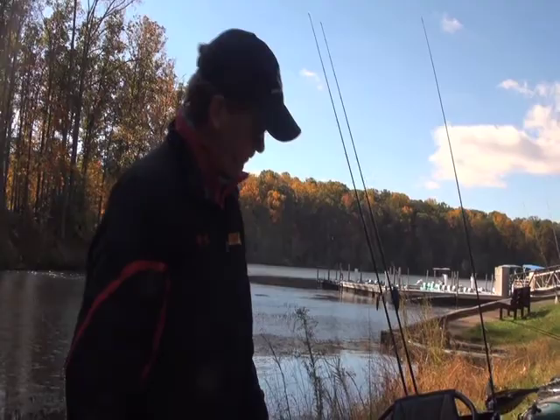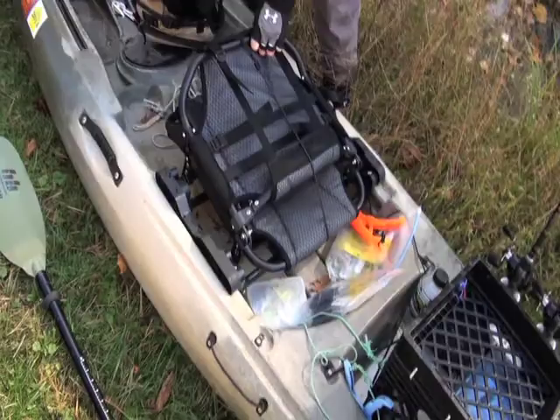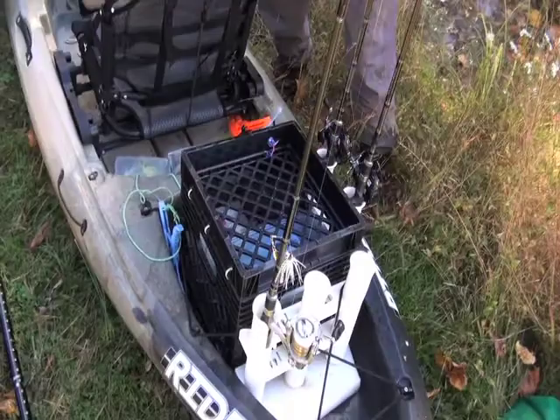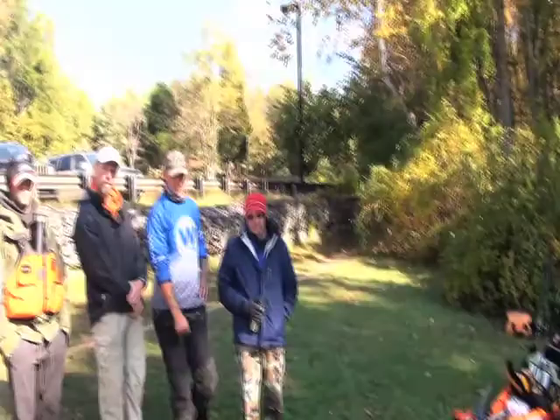Dave has a Humminbird fish finder with its transducer puck placed through a scupper hole, using the down imaging puck which fits well in the groove. He has the new seat for the Ride series that came out this year. In the back he has a standard crate that opens on a hinge, with five rod holders. He also puts a flag up so that powerboats can see him.